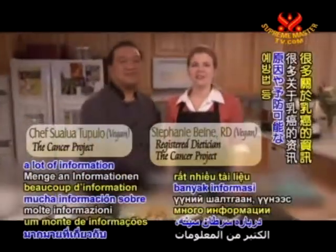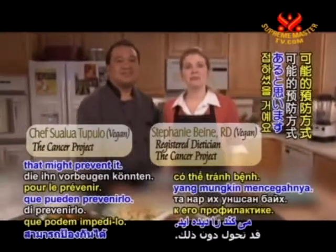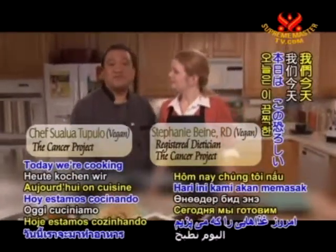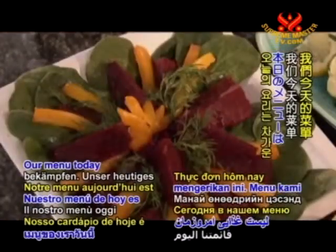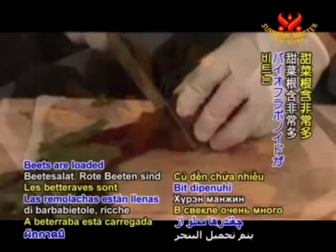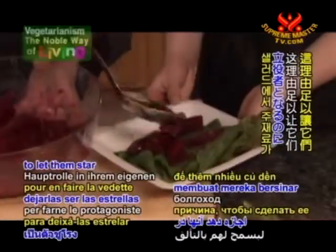You've likely seen a lot of information on breast cancer, its causes, and approaches that might prevent it. Today, we're cooking with foods that can actually help you fight this terrible disease. Our menu today is a cold beet salad. Beets are loaded with bioflavonoids, reason enough to let them star in their own salad.